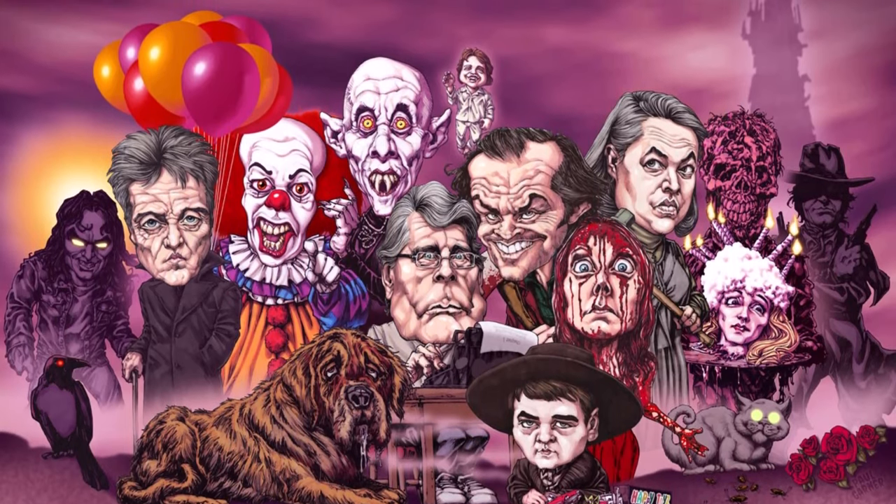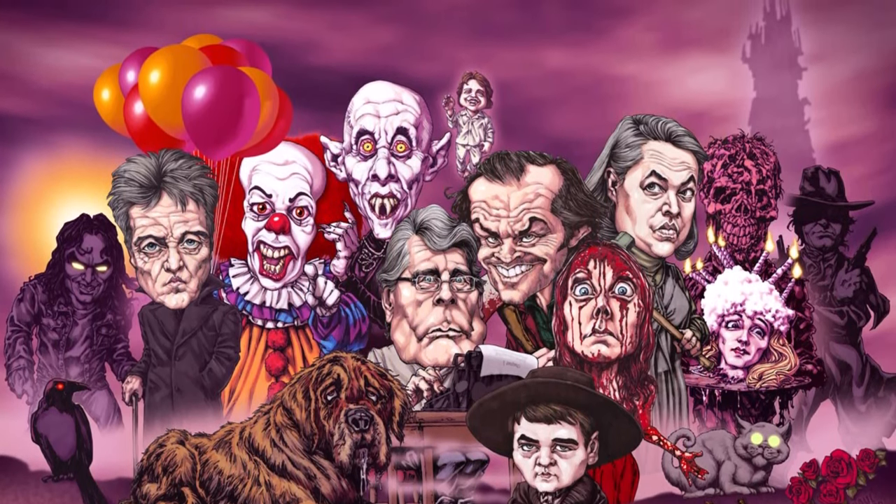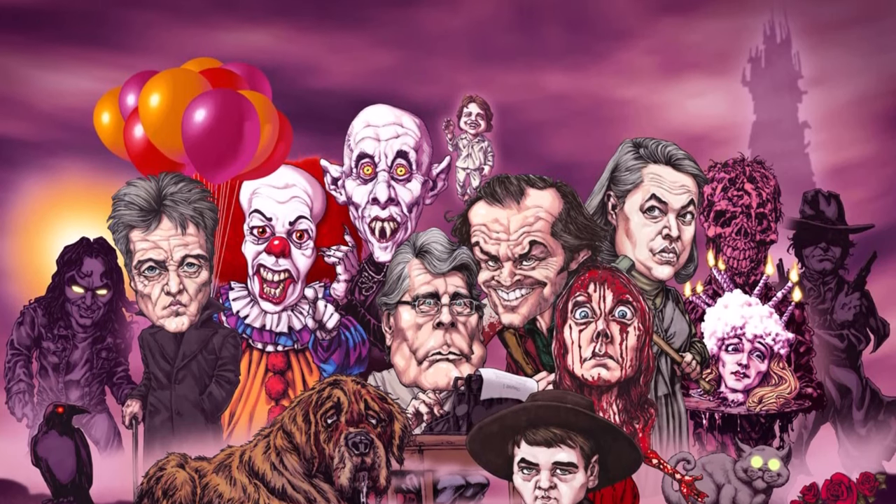So here in this video we will showcase 9 of the biggest monsters from movies that are linked to his works. Let's get to it.